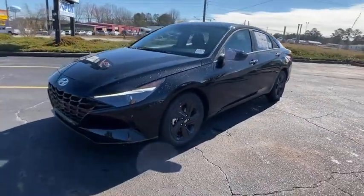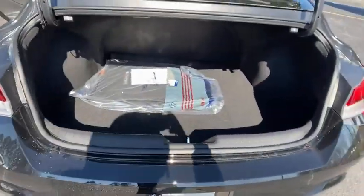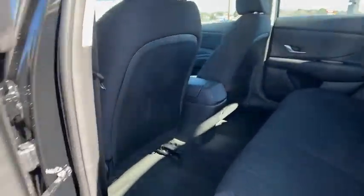Power windows, electronic stability control, brake assist, carpeted floor mats, overhead console, panic alarm, remote keyless entry, tachometer, front reading lamps, driver vanity mirror, tilt steering wheel.